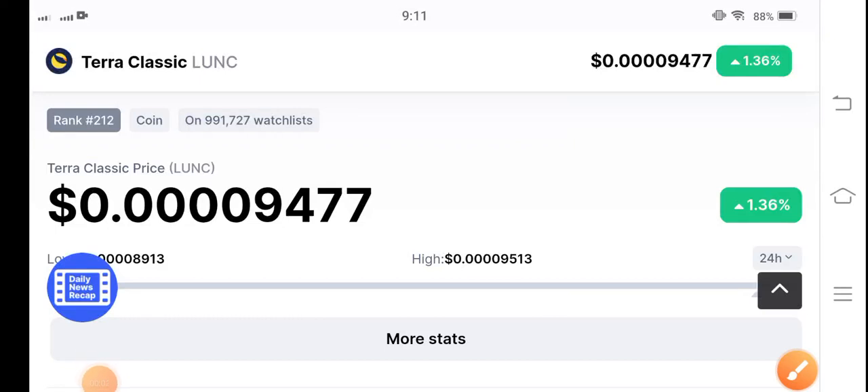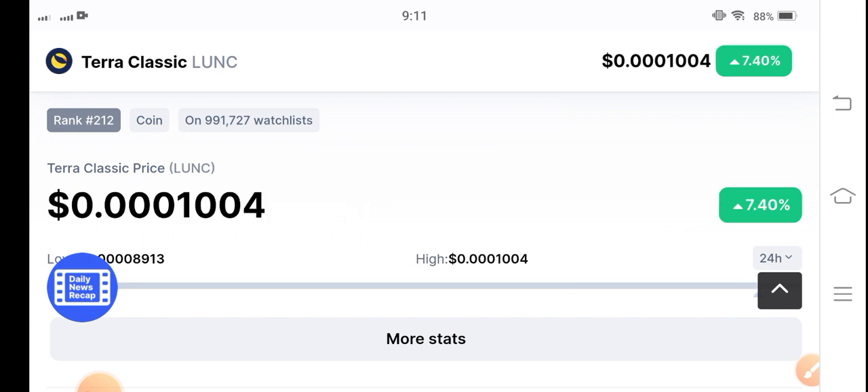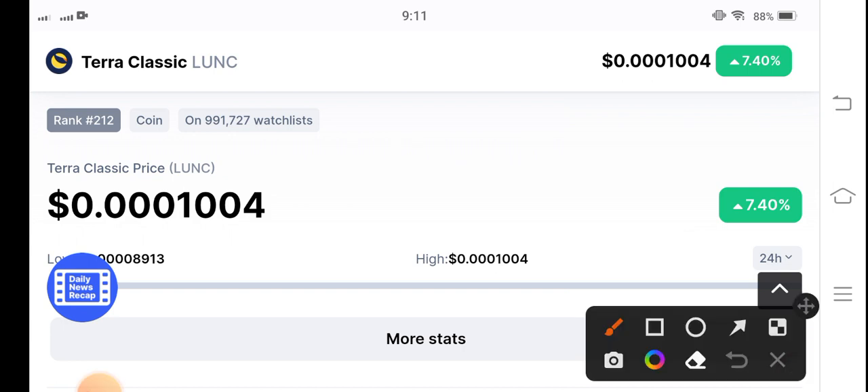Terra Classic coin is now again starting to pump in the market — it's going bullish. Oh my god, 7.40 percent! Terra Classic coin price pumped 7.40 percent. You can see here, it's a live price update at the start of the video. In the beginning of the video the price was 1 percent, but right now it's 7 percent — so it's massive, guys.